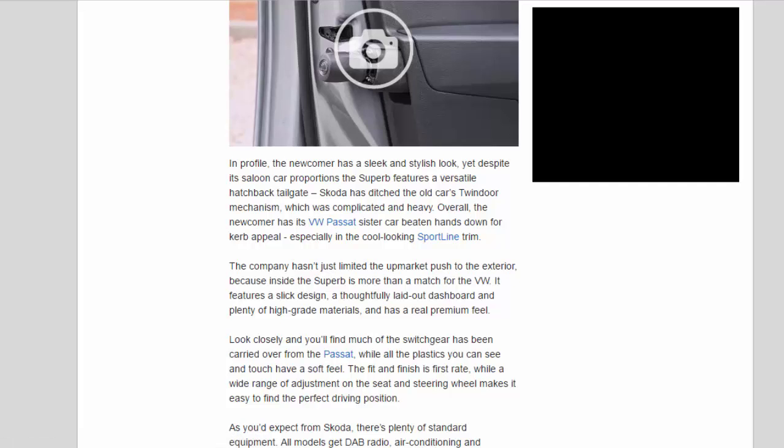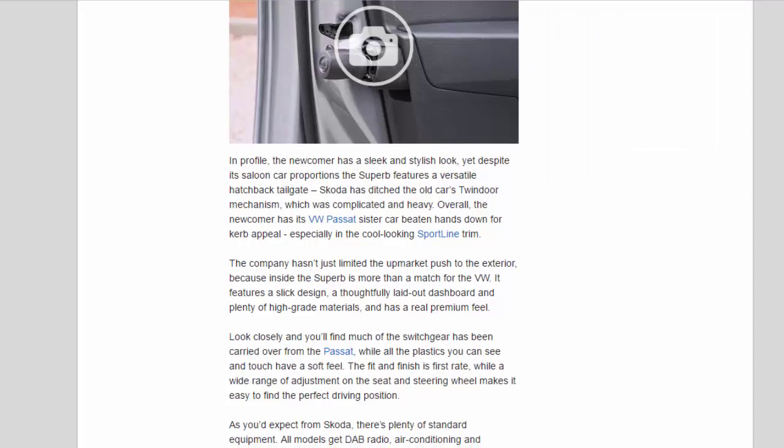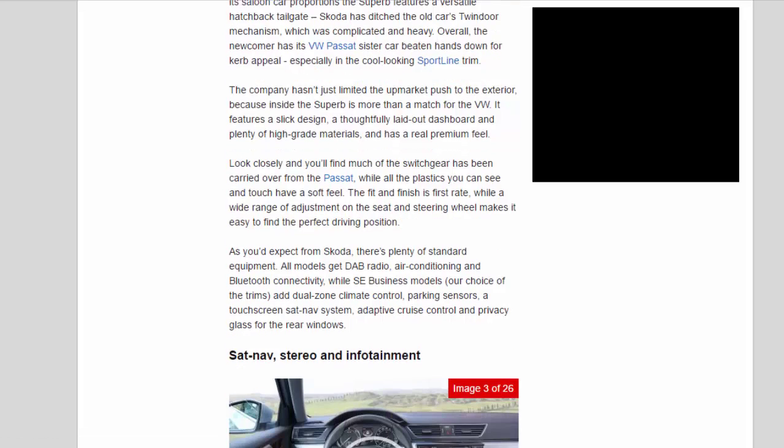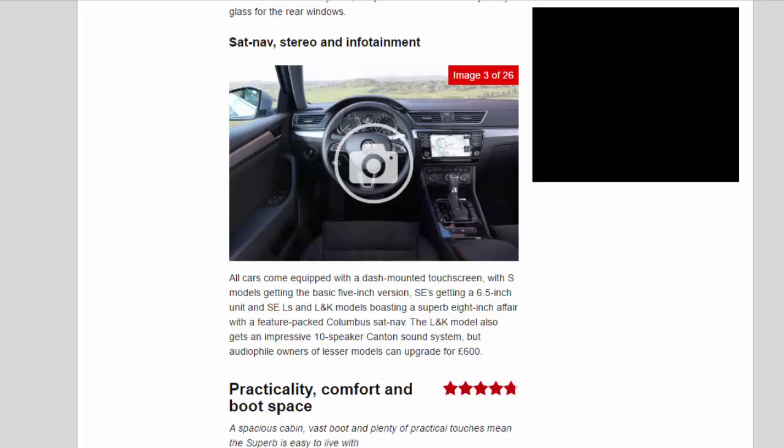As you'd expect from Skoda, there's plenty of standard equipment. All models get DAB radio, air conditioning, and Bluetooth connectivity, while SE Business models — our choice of the trims — add dual-zone climate control, parking sensors, a touchscreen sat-nav system, adaptive cruise control and privacy glass for the rear windows. All cars come equipped with a dash-mounted touchscreen: S models get the basic 5-inch version, SEs get a 6.5-inch unit, and SEL and L&K models boast an 8-inch affair with the feature-packed Columbus sat-nav. The L&K model also gets an impressive 10-speaker Canton sound system, but audiophile owners of lesser models can upgrade for £600.